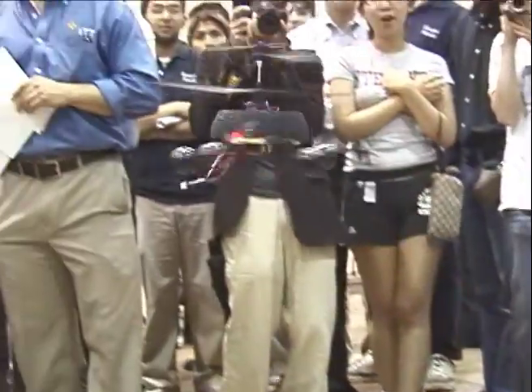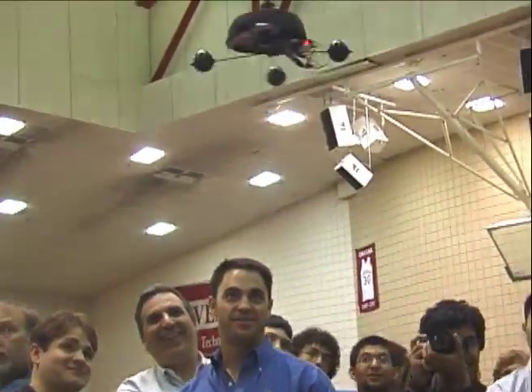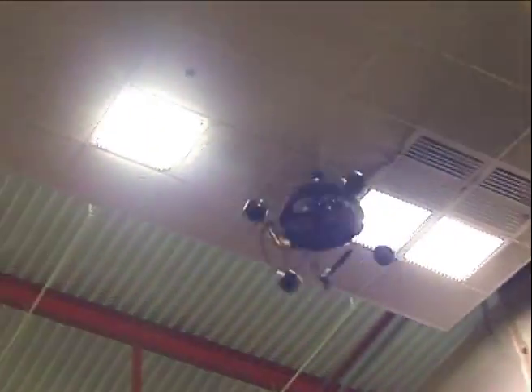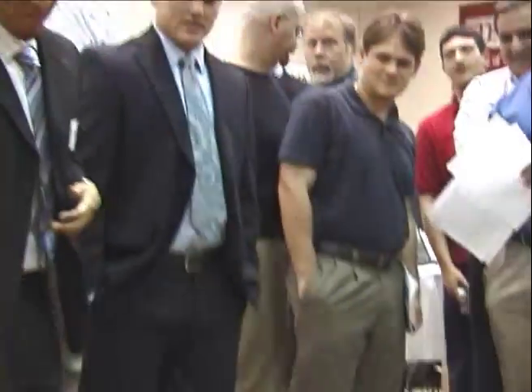It's an unmanned spy chopper. The idea of this is to go to various locations within a building and see what is happening.